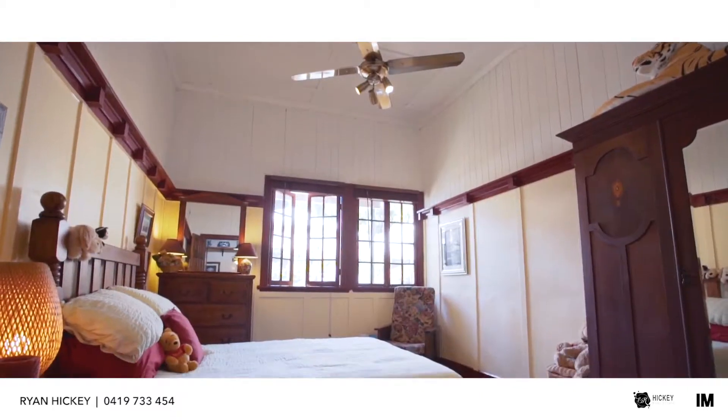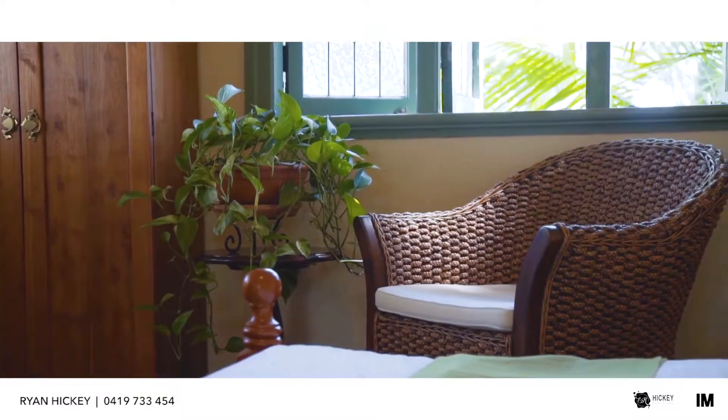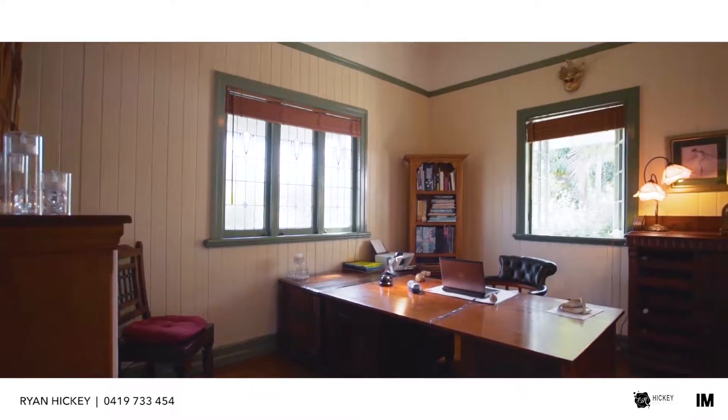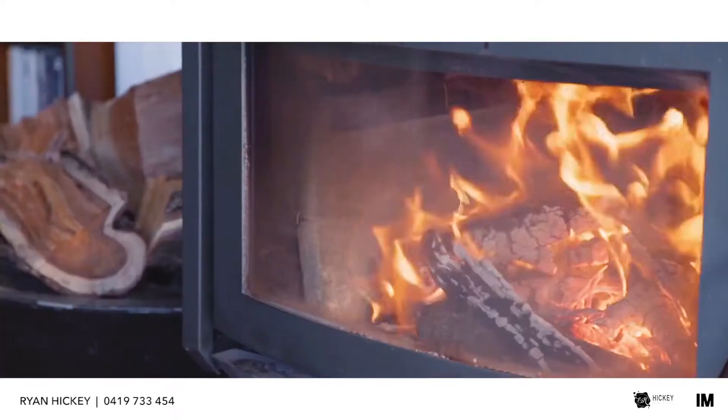There's more than enough space for everyone to spread out with five bedrooms on offer and the master including an en suite. The high ceilings open up the space with each room offering unique views, and the wood fire fireplaces will allow you to warm up in winter.